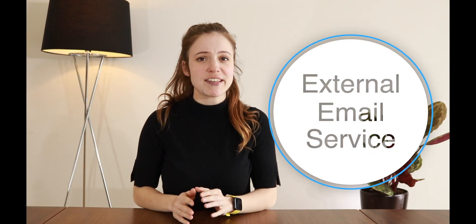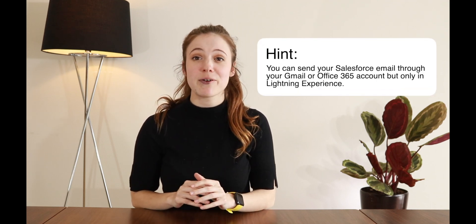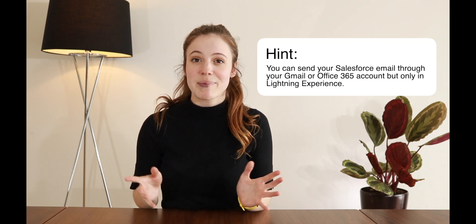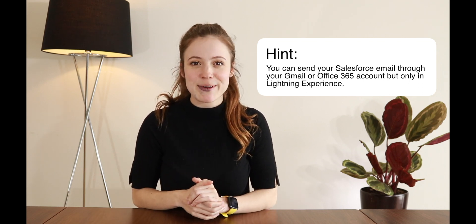External email services are a great way to link your emails with Gmail or Office 365 into Salesforce. You can send your Salesforce email through your existing Gmail or Office 365 account, but it's only available in Lightning Experience.